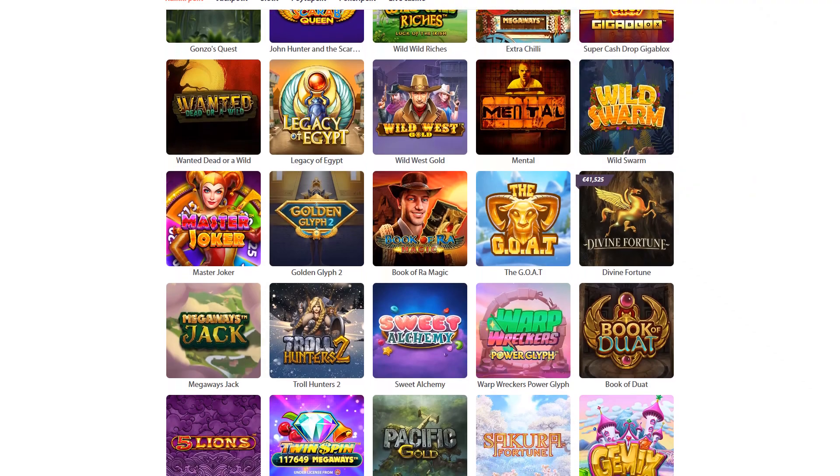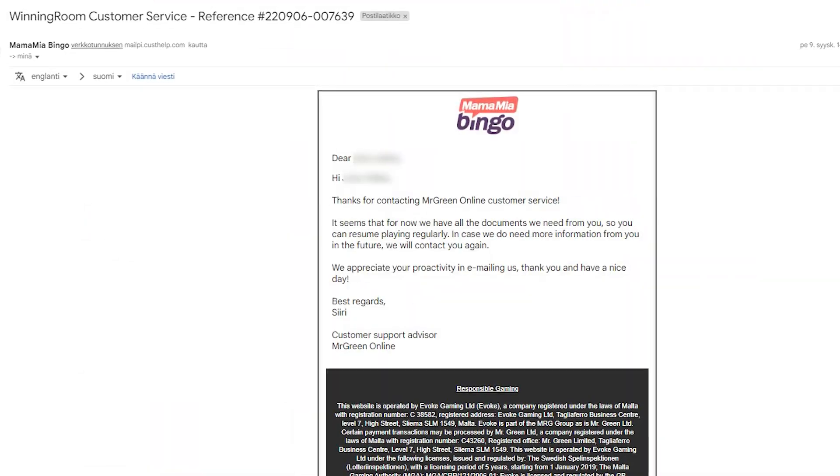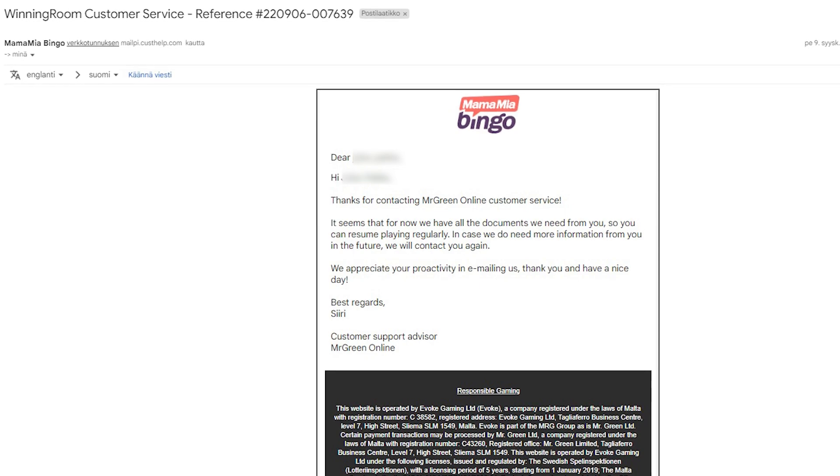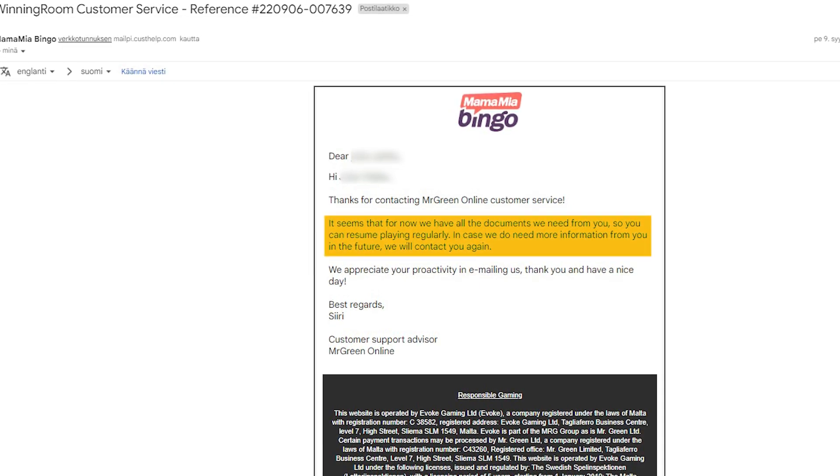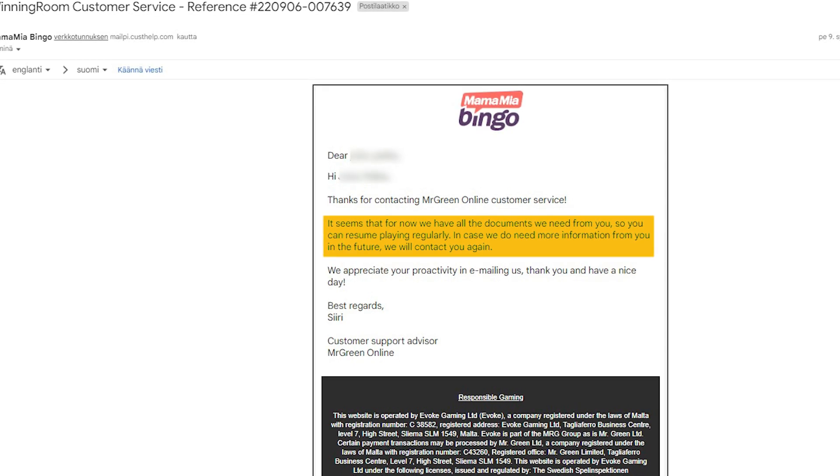As he hadn't played for a while, he contacted the support department via email to see if he needed to verify his identity again. A response arrived, letting the tester know that there was no need to provide additional documents to validate the identity, as this was previously completed.